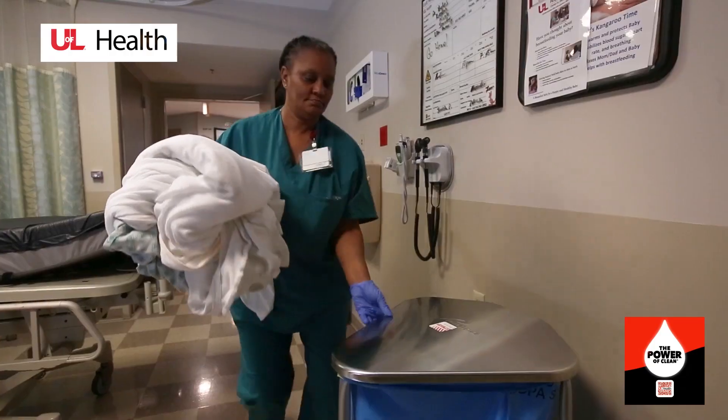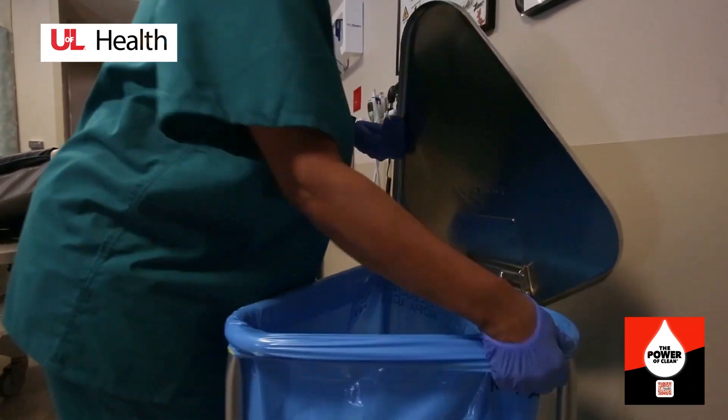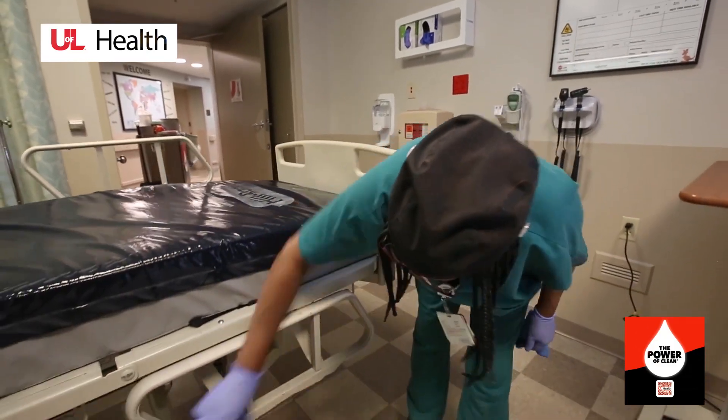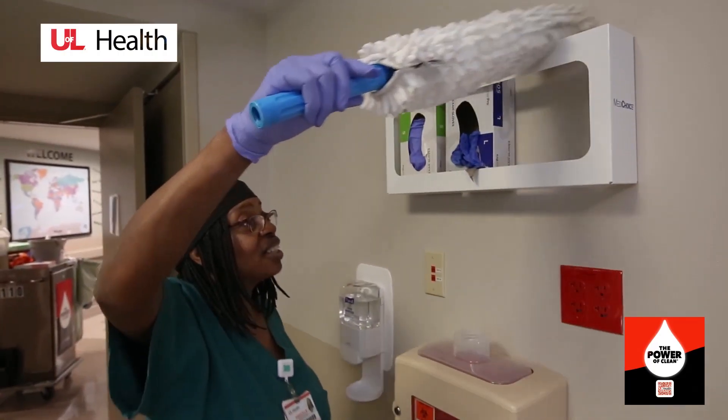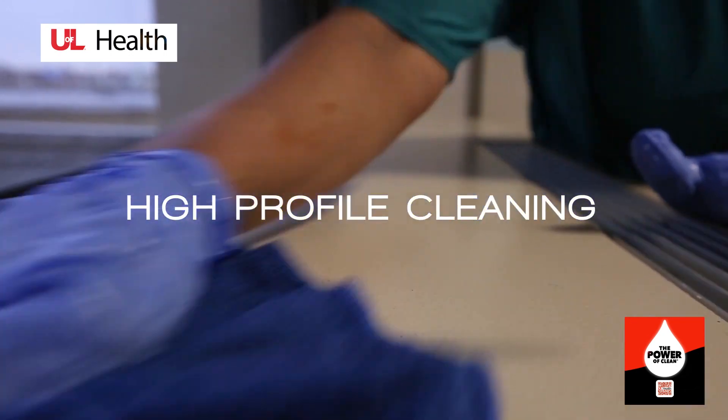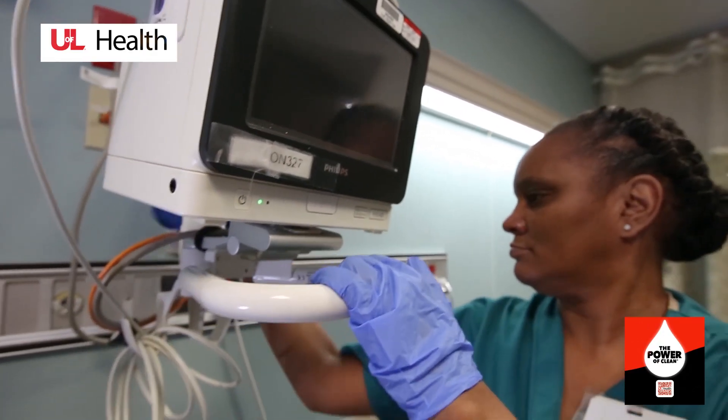Before you meet your housekeeper, your room received a thorough cleaning using our healthcare industry's top disinfectants. Your housekeeper received several certifications in a disinfection process called high-profile cleaning, which comprises 13 steps to ensure your safety while under care.